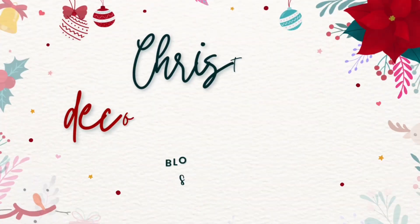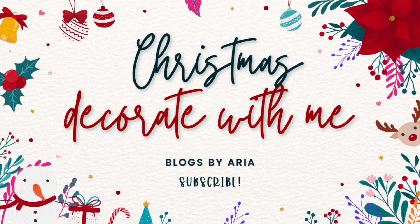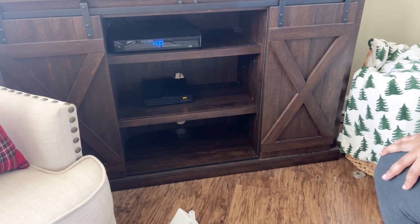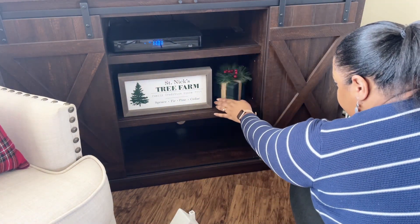Welcome back to my channel. My name is Aria and I am continuing on the holiday decorating journey.